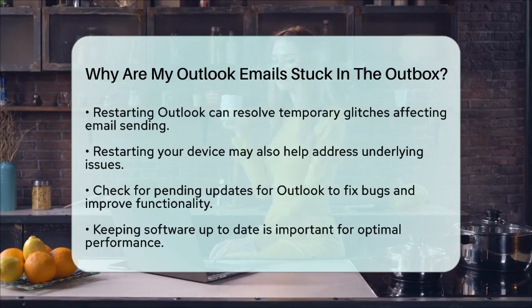Lastly, check for any pending updates for Outlook. An outdated version may contain bugs that impact functionality. Keeping your software up to date ensures you have the latest fixes and improvements. By addressing these common issues, you can get your emails moving again and avoid the frustration of a stuck outbox.